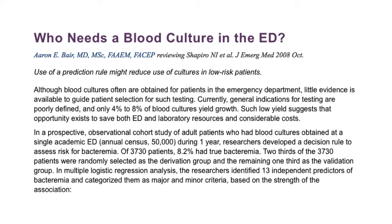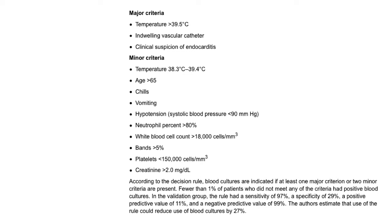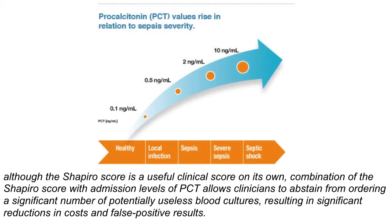This is another article — the Shapiro review — another prediction rule that combines not only the major or minor criteria, but also the use of procalcitonin. The major and minor criteria are listed similarly. According to the decision rule, a blood culture is indicated if at least one major criterion or two minor criteria are present. Fewer than 1% who did not meet any criteria had positive blood cultures. In the validation group, the rule had a sensitivity of 97%, specificity of 29%, positive predictive value of 11%, and negative predictive value of 99%. Use of these rules can decrease blood culture utilization by 27%. Combining the Shapiro rule with procalcitonin levels further increases sensitivity and decreases false positives and false negatives.